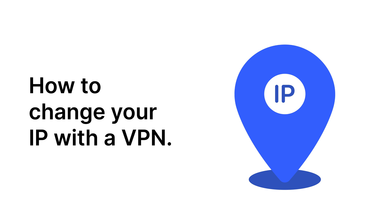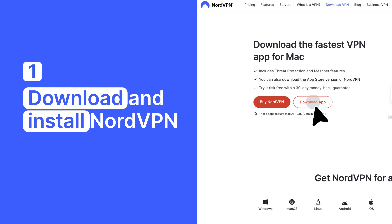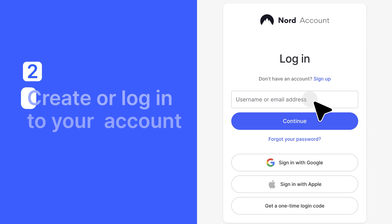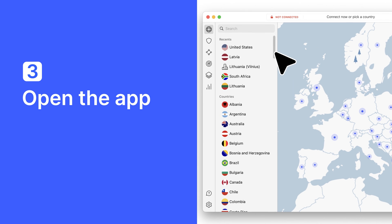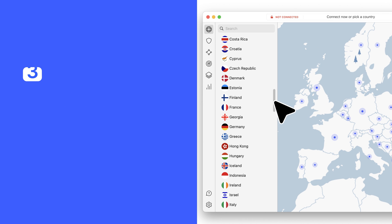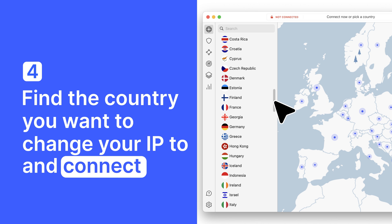Here's how you change your IP using a VPN. First, download and install NordVPN. Next, create or log in to your account. Open the app and you'll see a list of countries you can connect to. Find the country you want to change your IP to and connect. And that's it.